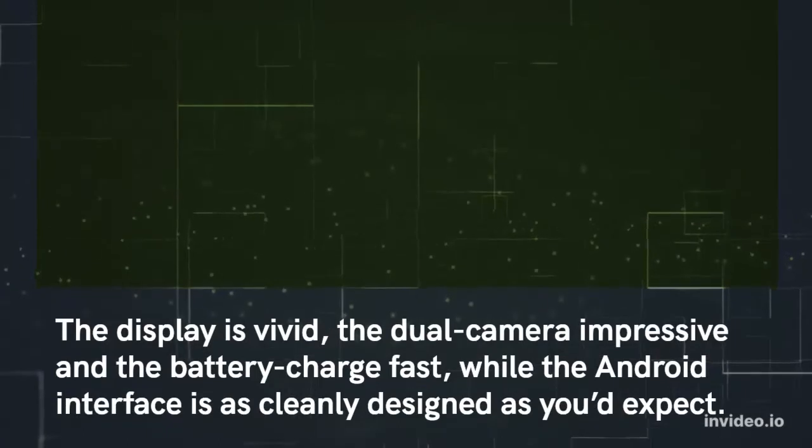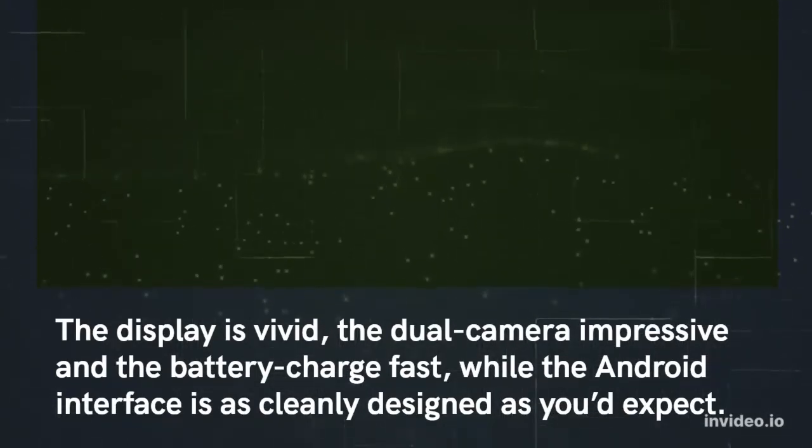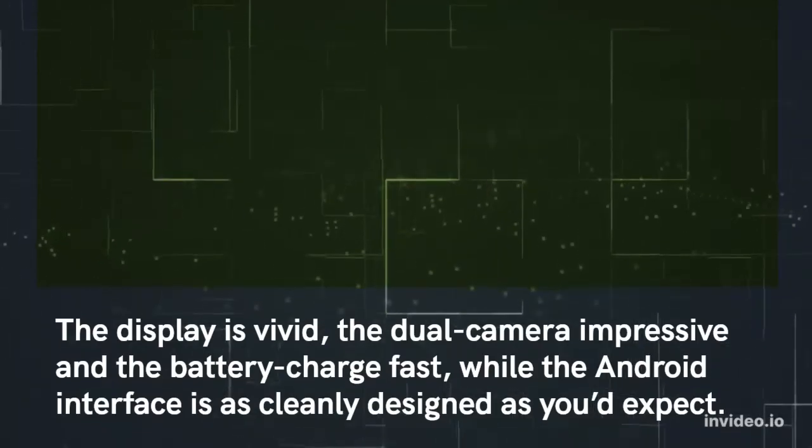The display is vivid, the dual camera impressive and the battery charge fast, while the Android interface is as cleanly designed as you'd expect.